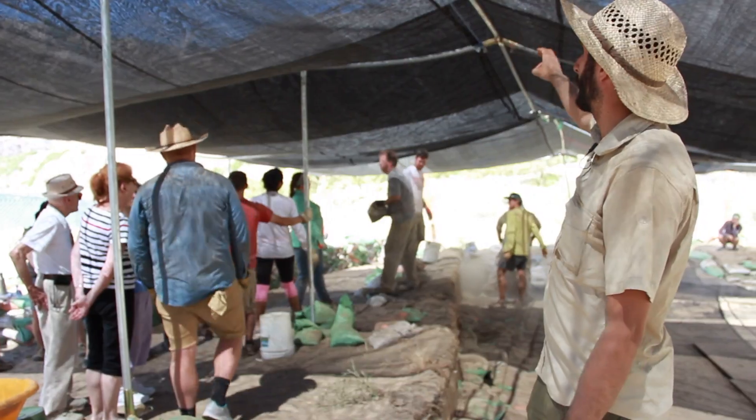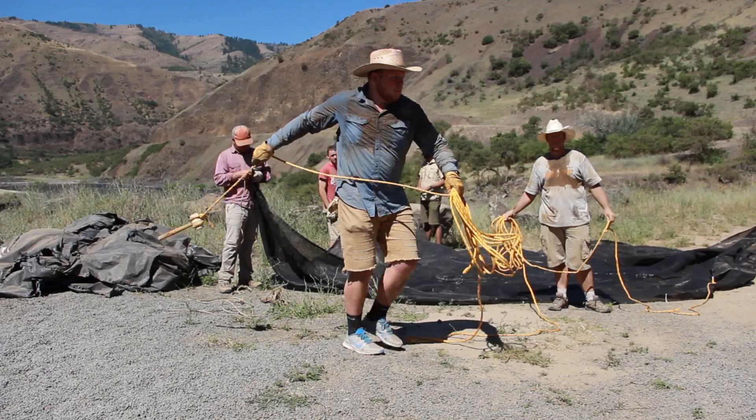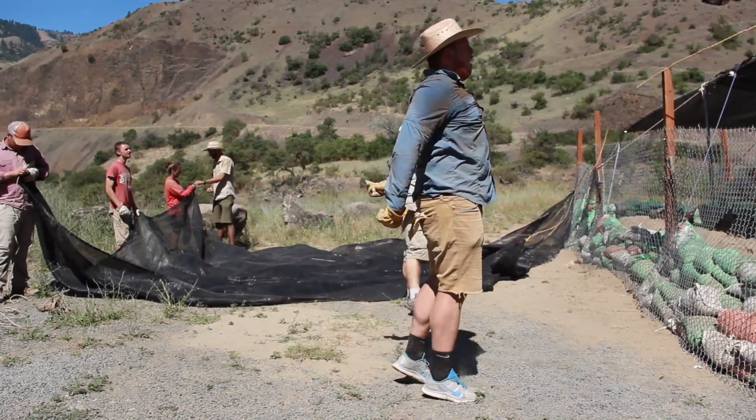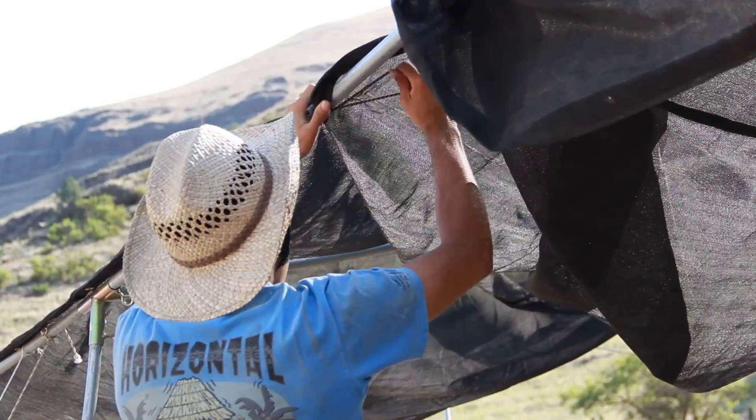This mesh screen you see up above is all put here to shade the workers from getting sunburnt, heat exhaustion, or anything like that. We're throwing ropes across it and then pulling the mesh through and tying it down as tight as we can to keep it steady from the wind.